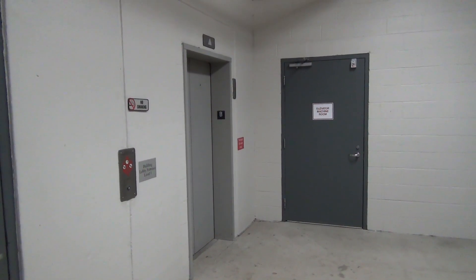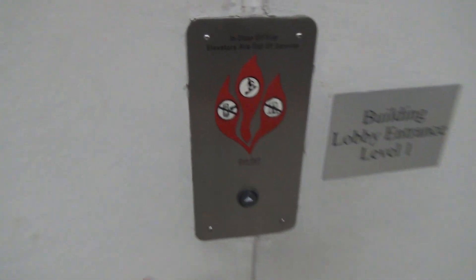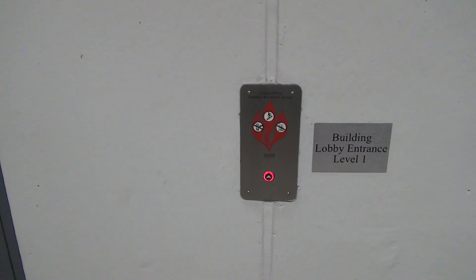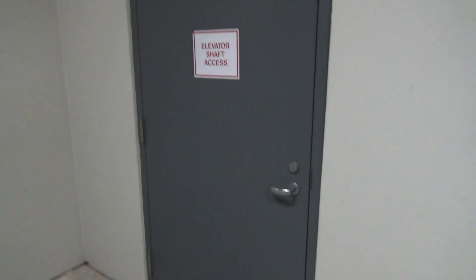We are here at the City Place 6 parking garage in Crevecore. We have some ThyssenKrupp hydraulic elevators. There's only one here — there's actually a second one, but for whatever reason it does not serve the basement.